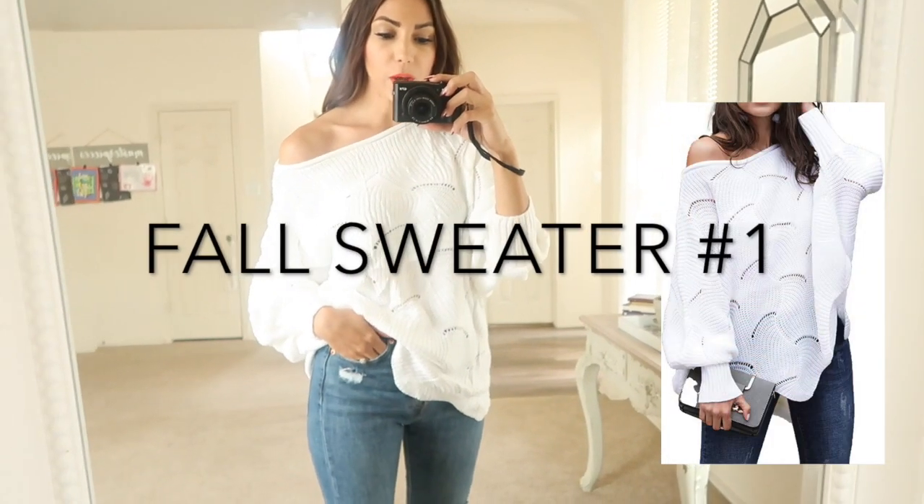Today I'm excited because I have a style haul for you from Amazon. I'm sharing Amazon sweaters — they're all under $30 and they're all super cute. I have everything from casual weekend wear to a little bit more dressy — you can wear it to the office, out to dinner with friends, or a nice evening out. So let's go ahead and get started!